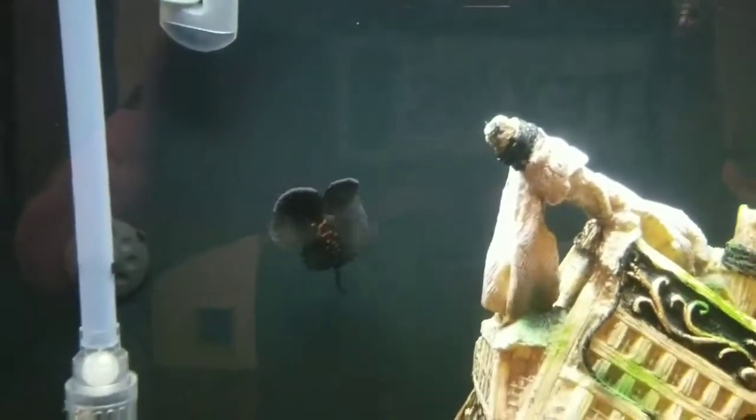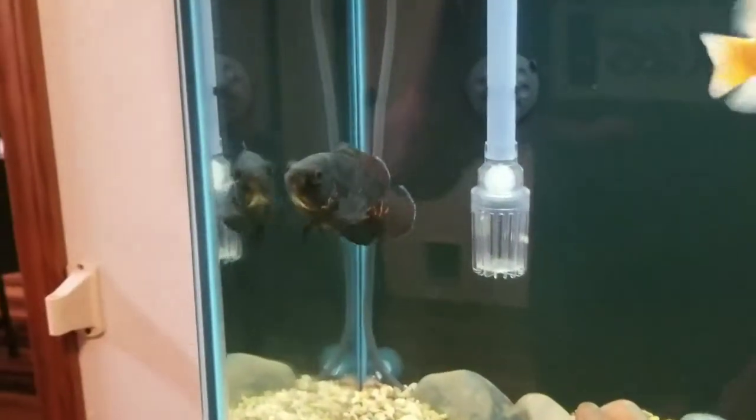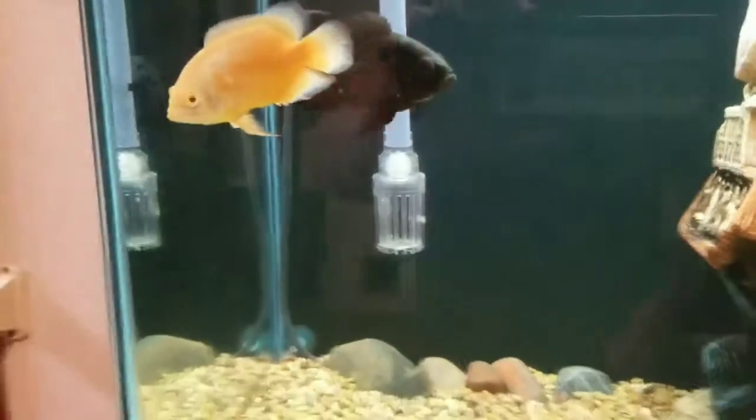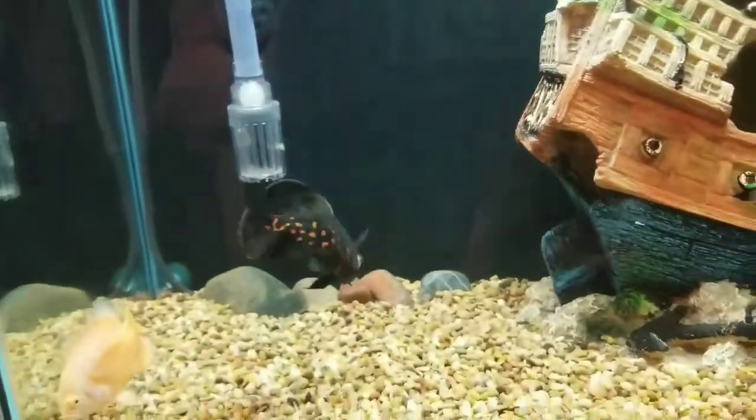OJ, as to be expected for any Tiger Oscar, is the biggest beast of the tank. Just loves to power down food, eats more than any of the other fish, and is growing super fast. We've had him for less than a month and he's grown well over an inch since we picked him up.